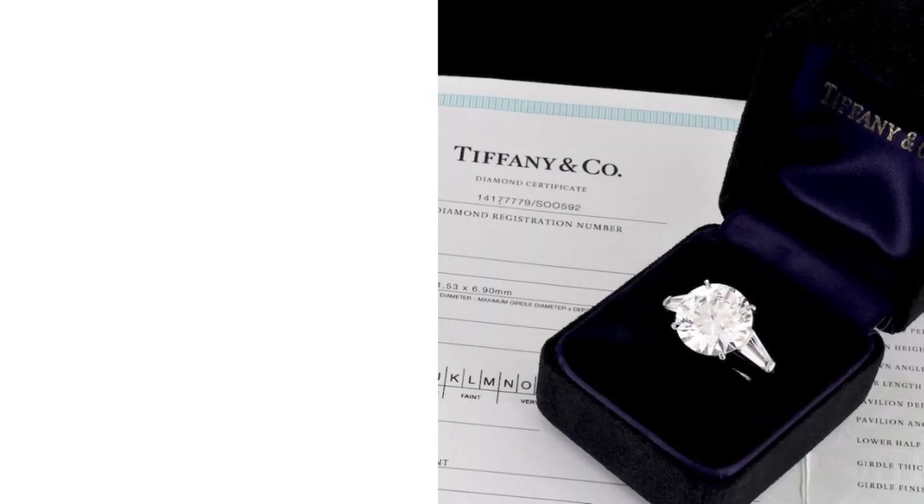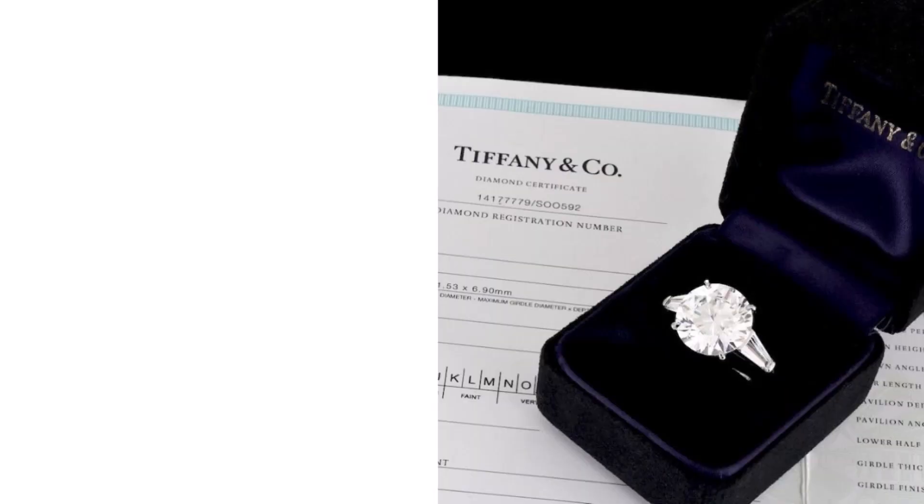The team at Codner sold this Tiffany and Company five-and-a-half carat diamond ring, which is going to make one hell of an engagement, Christmas, anniversary, or 'he was caught cheating' gift. The lady getting this — he is a keeper. By the way, he paid $281,750 after buyer's premium. That's over a quarter million dollars — he might just be crazy, or rich, or he loves you so much.